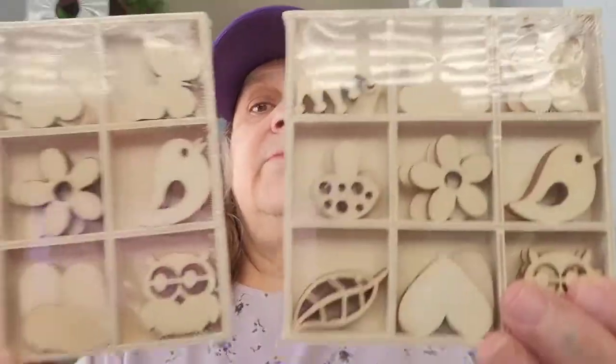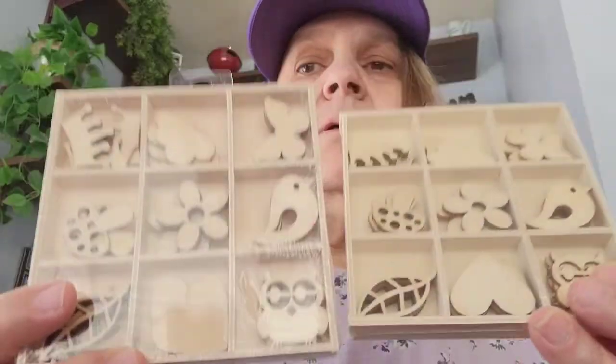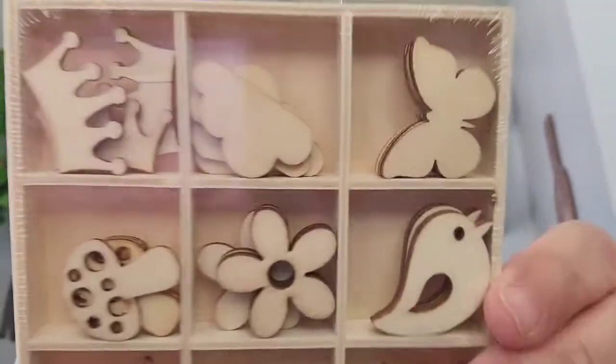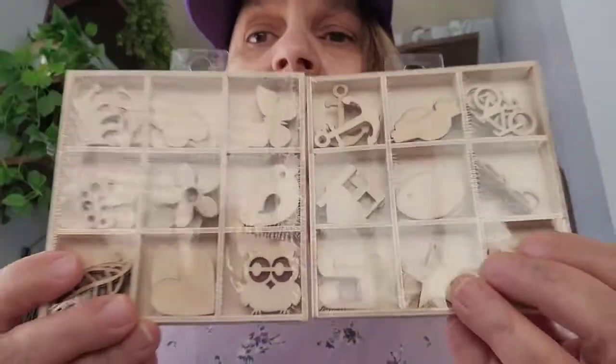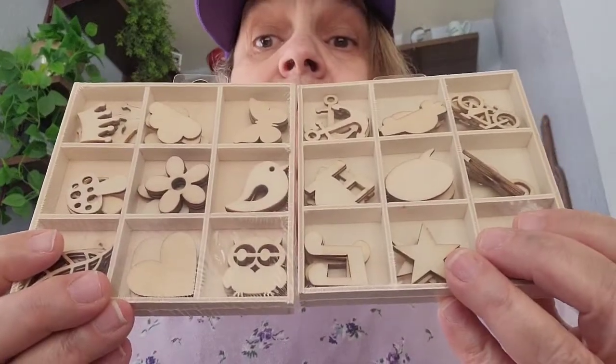Then I picked this one up — it has the leaf, the mushroom, the crown, the cloud, the flower, the heart, the owl, the bird and the butterfly. So of course I picked two up — one for me and one for my sister. I'm glad to find these at my store.